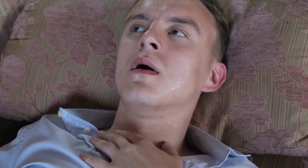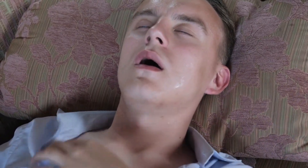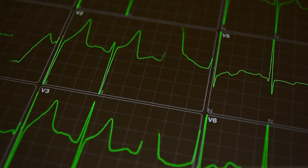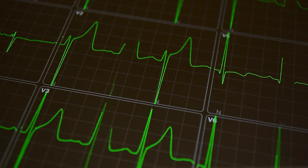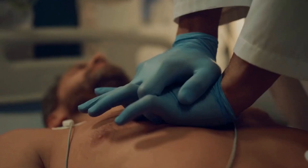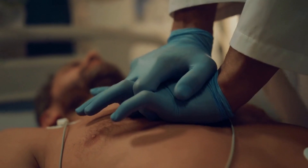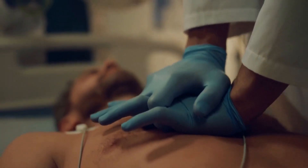The dye used in the angiography test can cause an allergic reaction in some patients. Symptoms can include hives, itching, difficulty breathing, and swelling of the face or throat. Cardiac catheterization can sometimes also cause an irregular heartbeat, which can be temporary or may require additional medical attention.